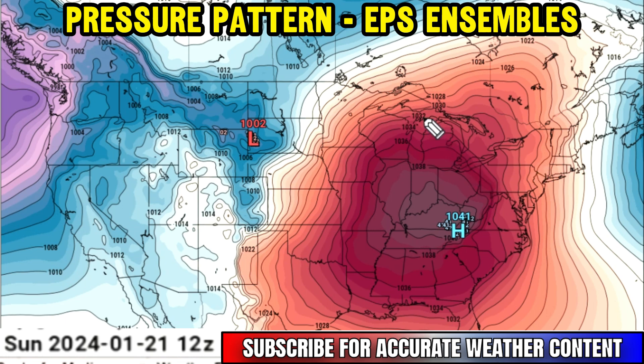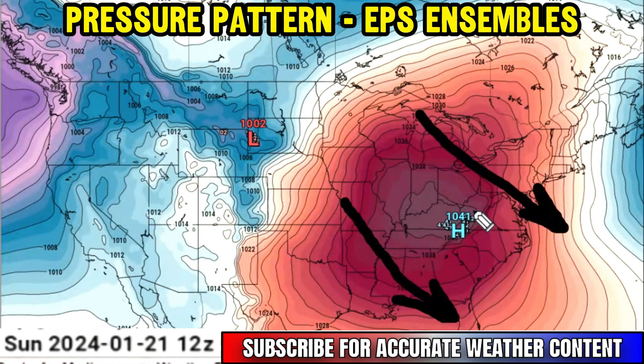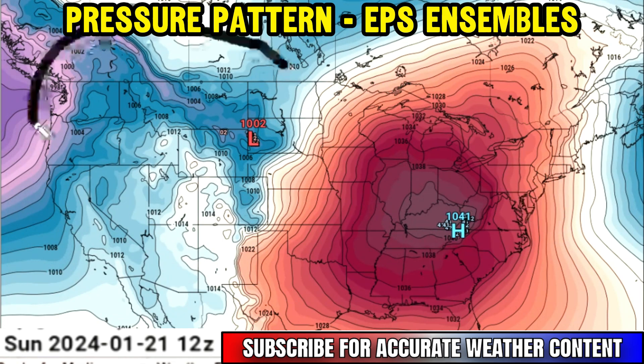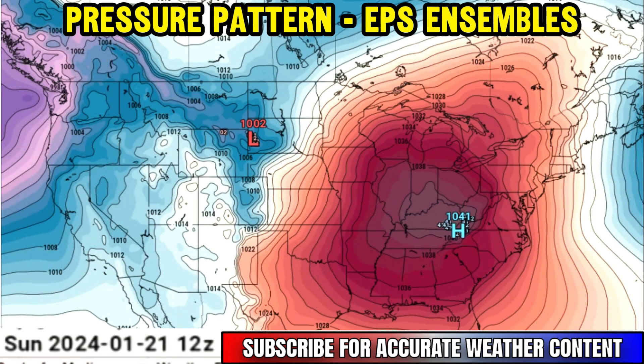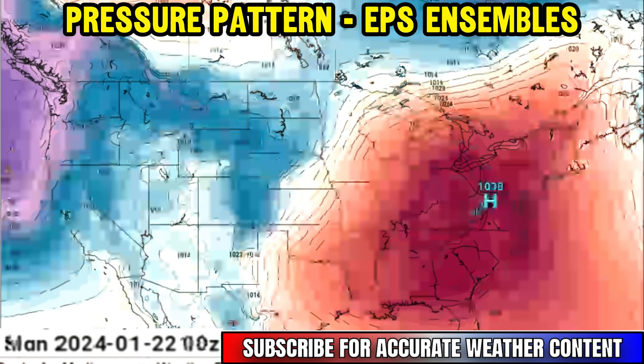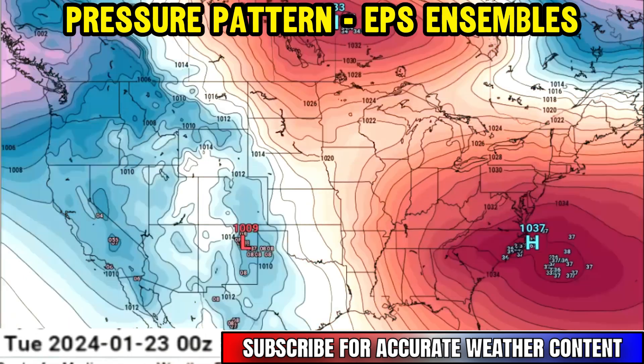Taking a look at the pressure pattern here out of the European ensembles, we've got a pretty big arctic high over parts of the south and eastern part of the United States as we go through the rest of this weekend — a 1041 millibar high pressure system. That is very high pressure, indicating clear skies and very cold conditions. But those blues on the west coast indicate lower pressure, and you can see how that's going to start to push up against the high pressure to the east.